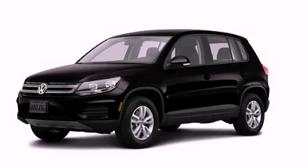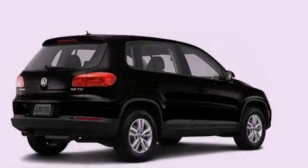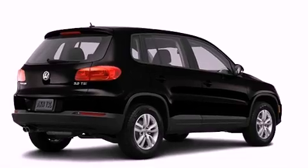This is a brand new 2013 Volkswagen Tiguan, a great blend of utility, comfort, and style.